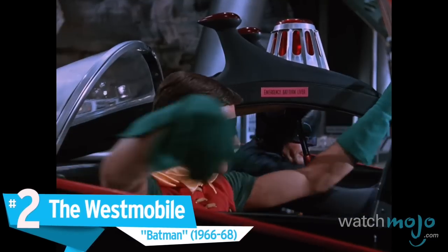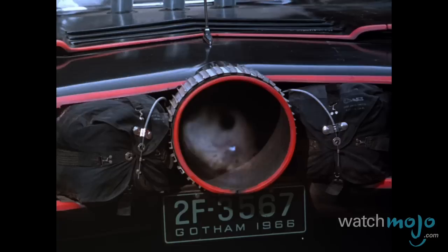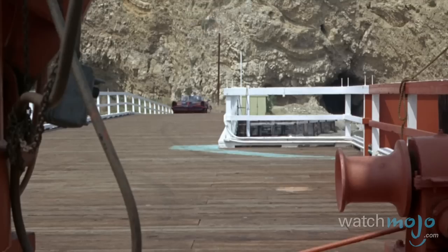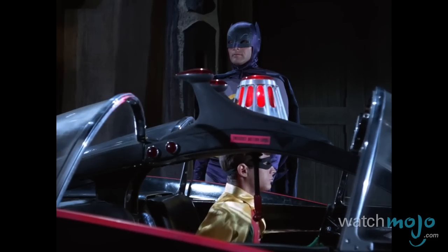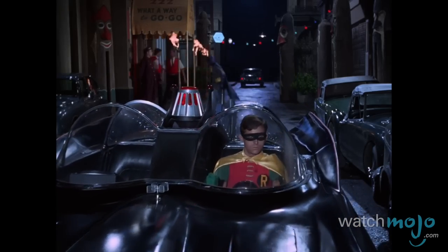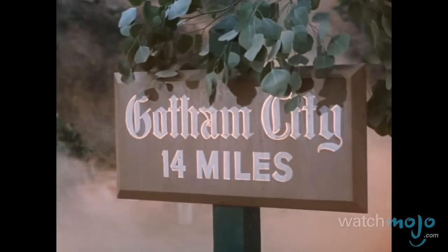Number 2, the Westmobile, Batman. Beginning as a Lincoln Futura concept car, the original onscreen Batmobile was mid-century eye candy a decade before Adam West was behind the wheel. Maintaining its Stingray structure, designers George Barris and Bill Cushenberry completed the car's final architecture in under a month, with the final product being the immortalized muscle car that became synonymous with its fictitious vehicle.